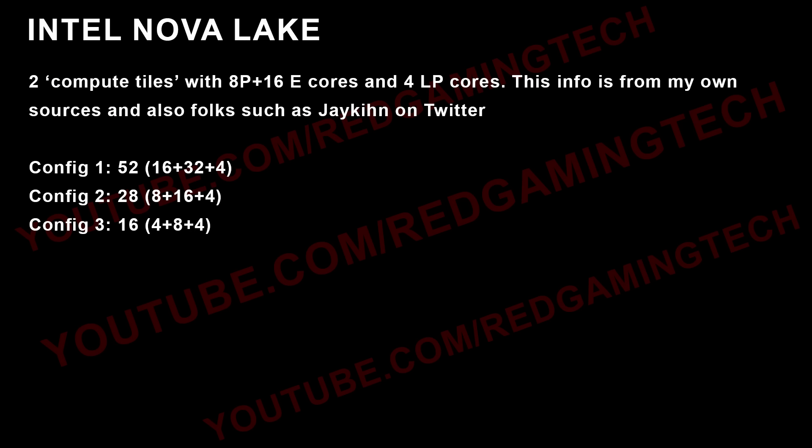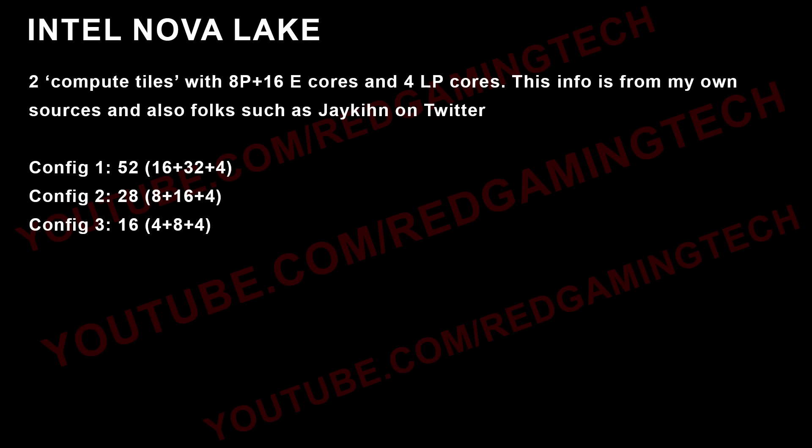I'm told that there are two compute tiles with the Intel Nova Lake highest-end configuration — that's 8P plus 16E, and then there are 4 LP cores as well. This information comes from my own sources and also from Jakin on Twitter, who has provided additional clarity and mentioned three different configurations: 52 cores total, 28 cores total, and finally 16 cores total, which is a 4 plus 8 plus 4 core configuration.